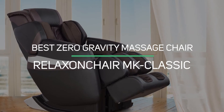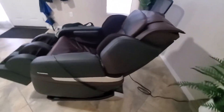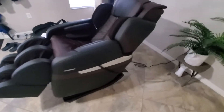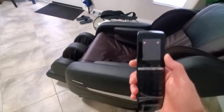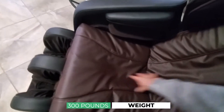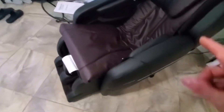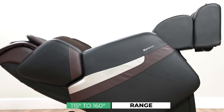Number 3: Best Zero Gravity Massage Chair — RelaxOnChair MK Classic. Aside from being FDA registered, they test each and every product before it is sold to ensure exceptional quality. A top-notch customer service team is available for any questions and concerns during or after your purchase. The inner components and outer craftsmanship of the MK Classic Chair are exceptional, created to last a lifetime and stand up to the wear and tear of everyday use. The chair is built to hold 300 pounds of weight, made of easy-to-clean faux leather — no expensive chemicals or pro cleaners are necessary to keep this chair looking its best.